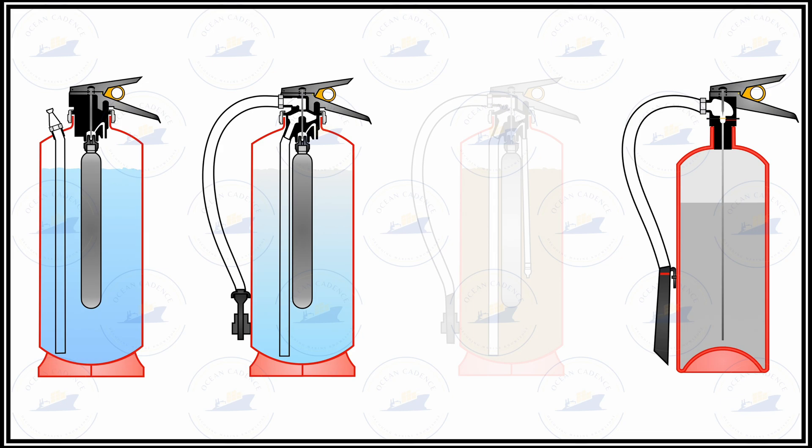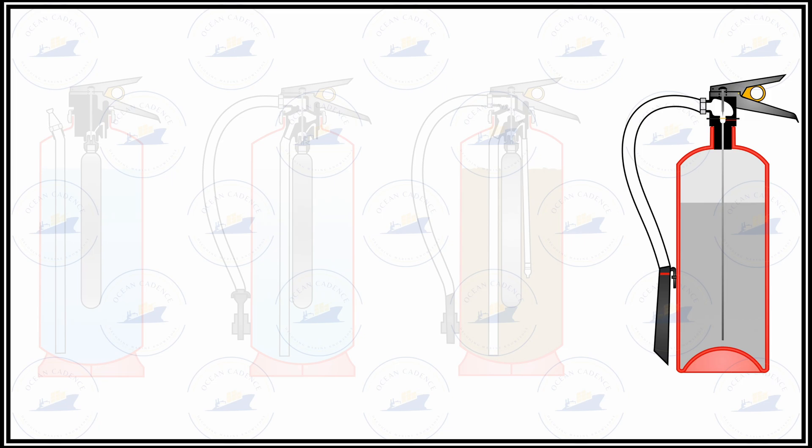The condition of all pins and latches has to be checked, as well as all pressure relief devices. For example, in a CO2 extinguisher the pressure relief disc has to be checked for satisfactory operation, and if there is any damage it must be replaced.